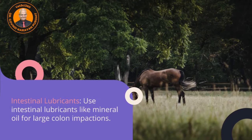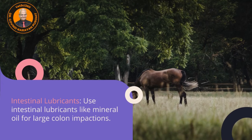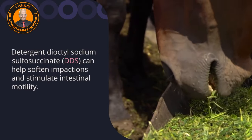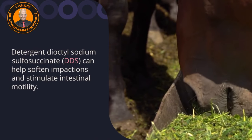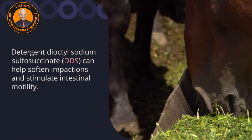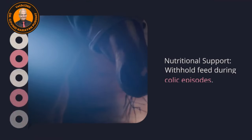Intestinal lubricants such as mineral oil for large colon impactions can be given to the horse. Detergents like dioctyl sodium sulfosuccinate can help soften impactions and stimulate intestinal motility.